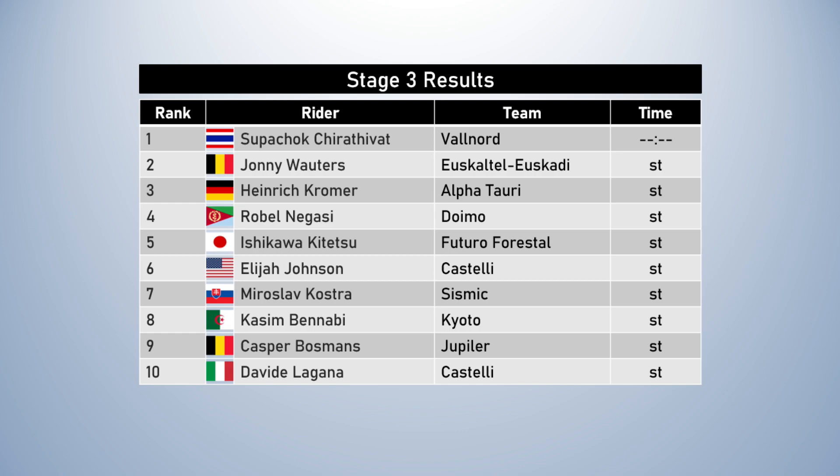Heinrich Kroemer in third place. Rebel Nagasi was always at the front in those final kilometers and was in fourth. Ishikawa Kitetsu in fifth place. As a reminder, only the top five riders score in the stage placings, so even if you're in the top ten it doesn't mean you'll score points. Davide Lagana was down in tenth place, and that does not help his chances in the green jersey competition, because he was already some way behind in that contest.